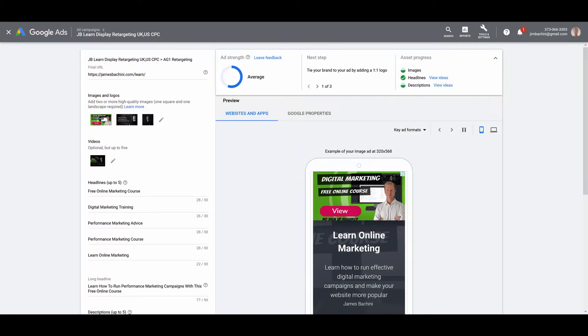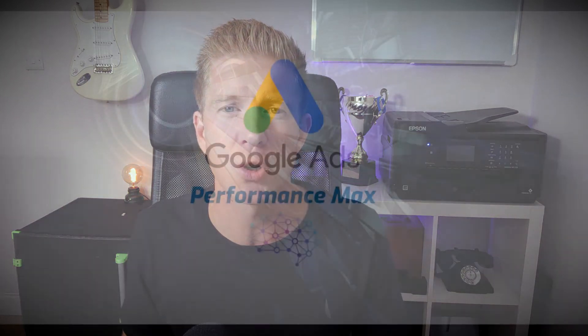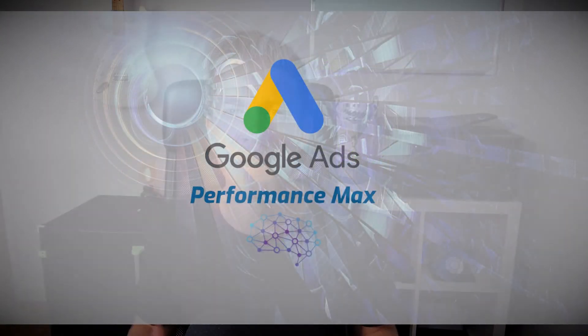Performance Max campaigns reach the entire Google inventory of advertising: Gmail, YouTube ads, Display Network, and Google Search. Advertisers will create dynamic ads by uploading images, video, and text, and Google will put these together into different ad formats suited to each placement. While advertisers still set up different campaigns for different platforms, Performance Max offers a new opportunity to create lookalike audiences and display ads across the entire Google inventory, driving more traffic likely to convert really well.